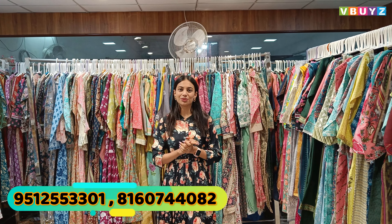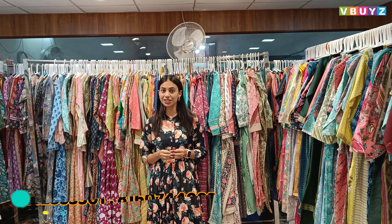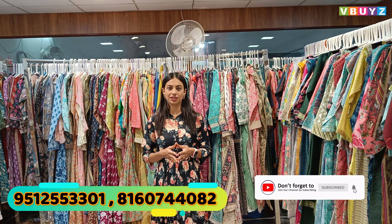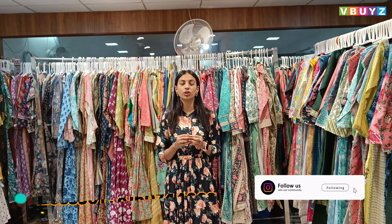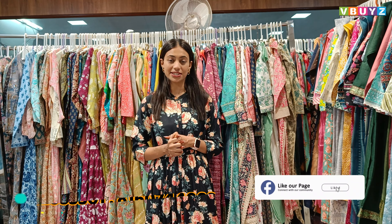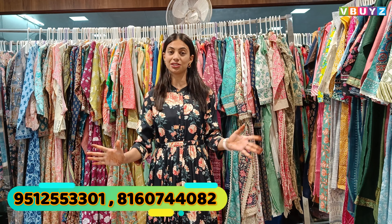Hello everyone and Namaste. Welcome to V-Buyze. If you are a shop, reselling, boutique, exhibition, or selling from home, and you are looking for a manufacturer with an affordable range of beautiful varieties, then you have to visit V-Buyze. V-Buyze is a manufacturer of total kurtis where you will find various varieties.